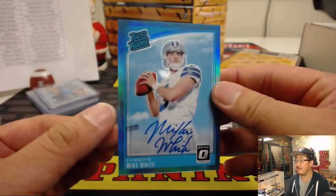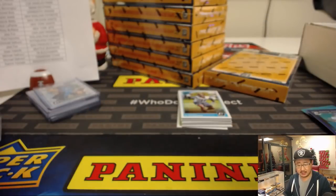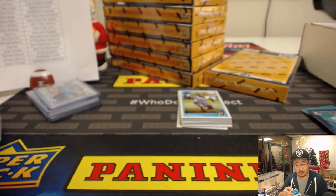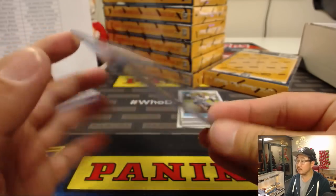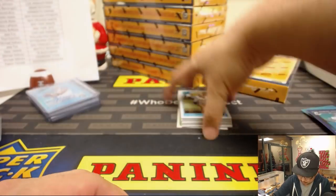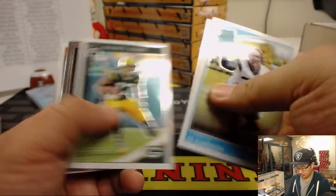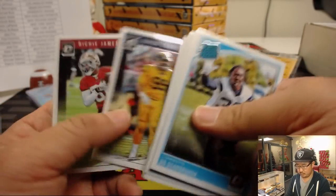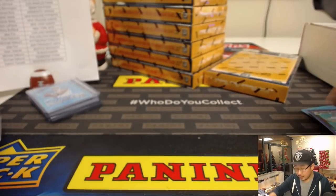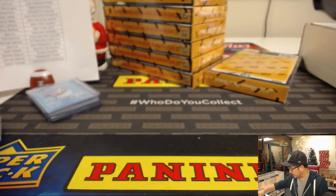And your autograph looks like a cowboy — it is. It's going to be Mike White, 66 out of 75 for the Boys. That goes to David Duffy and the Cowboys. Another box in the books, next box.